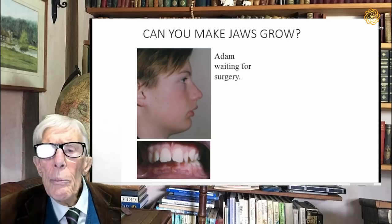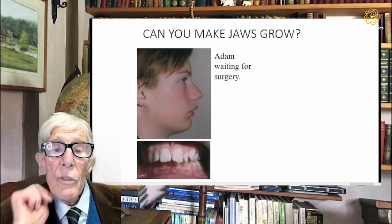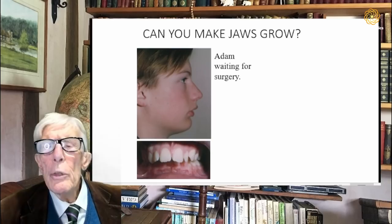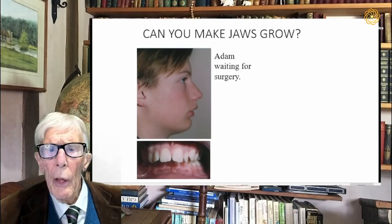In Adam's case, the orthodontists had said it would be difficult to achieve more than two, possibly 3mm of growth of his face. His upper teeth stuck out some 12mm in front of his lower teeth — that's an unusually large amount. Only about 3% of the population are as severe as that. They had been to see an orthodontist who said he thought surgery was needed.